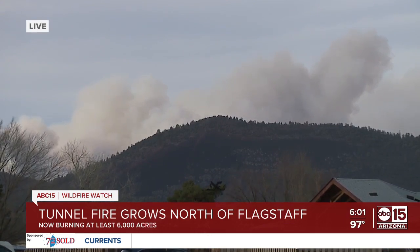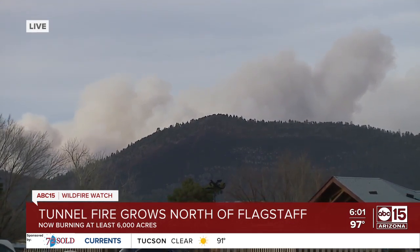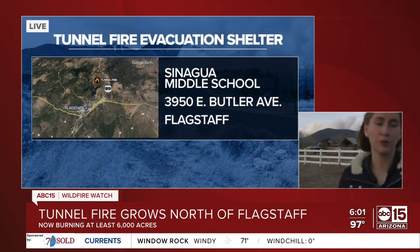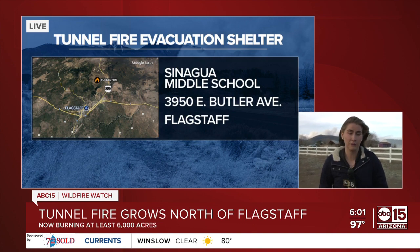Those winds are really getting aggressive at this hour. We're expecting a Forest Service briefing within the next hour and we will be monitoring it, keeping you up to date with the very latest information both on air and online at abc15.com.